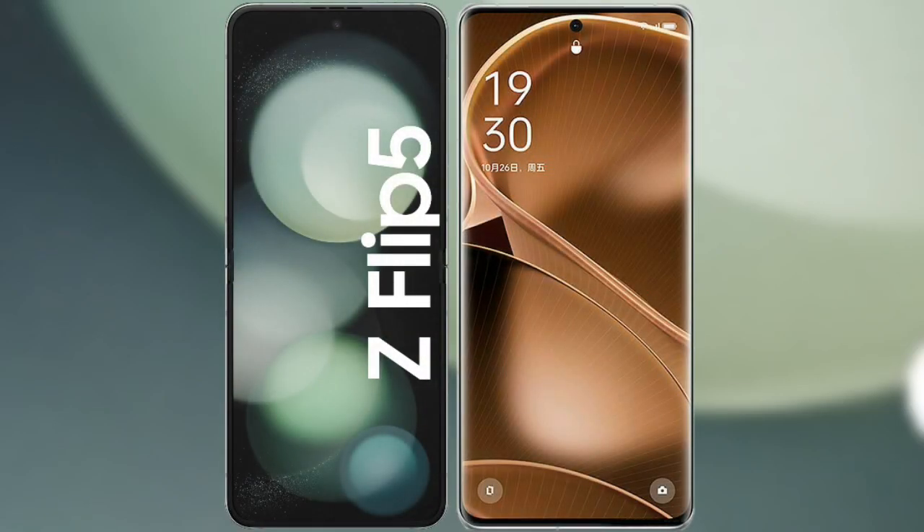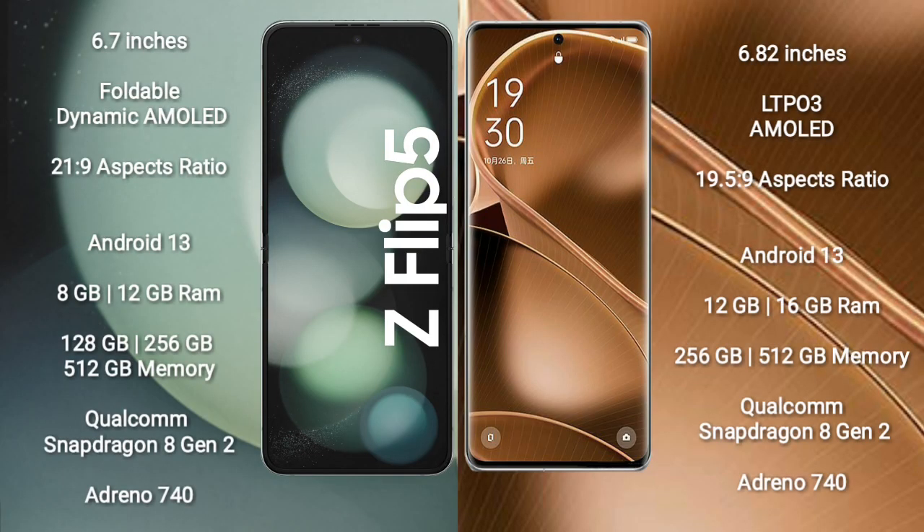I will compare the new Samsung Galaxy Z Flip 5 with Oppo Find AX6 Pro. Samsung Galaxy Z Flip 5 comes with a 6.7-inch foldable Dynamic AMOLED display with an aspect ratio of 21:9. Oppo Find AX6 Pro comes with a 6.82-inch LTPO3 AMOLED display with an aspect ratio of 19.5:9.